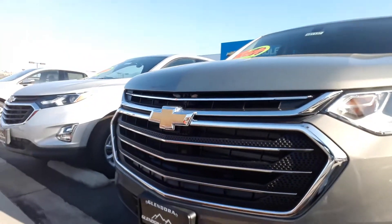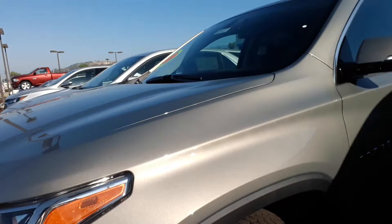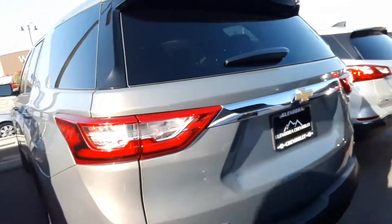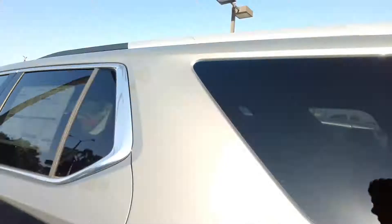Let me show you the body right here. As you can see, it does have plenty of space. Let me show you the inside.